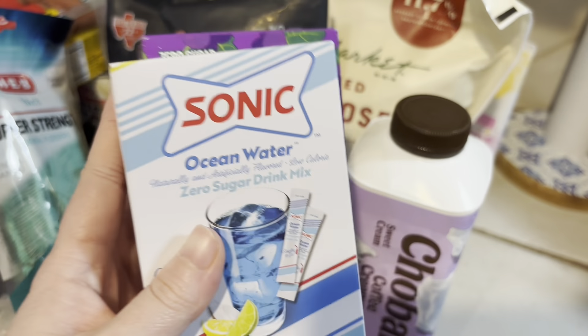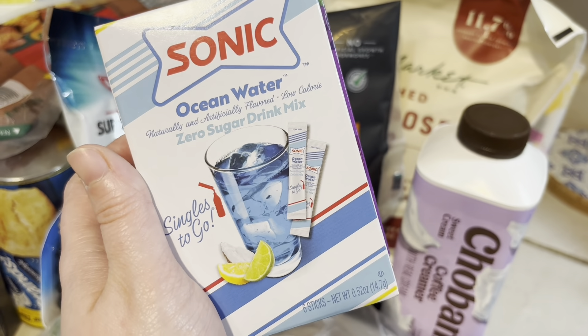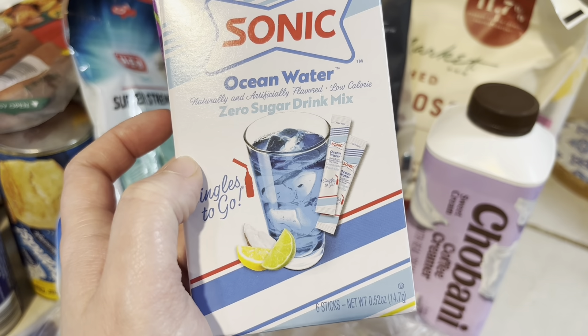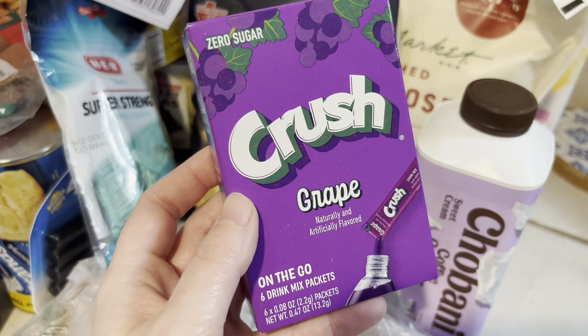Picked up some water flavorings. I got the Sonic Ocean Water flavor — I also thought about putting this in sparkling water so it would give it that fizz you normally get from Sonic. And then we also got grape crush.